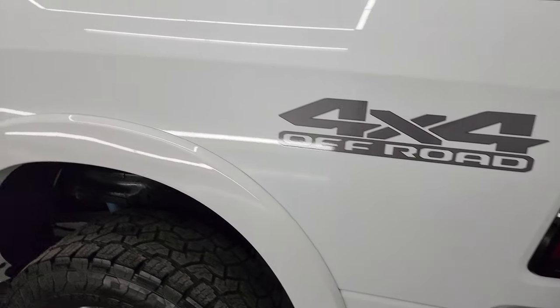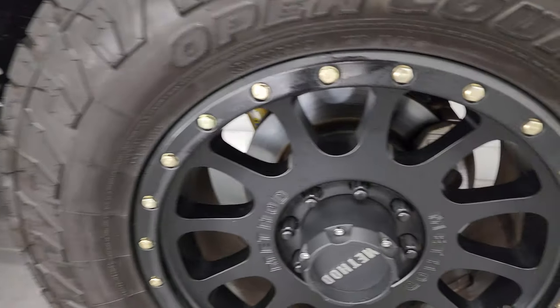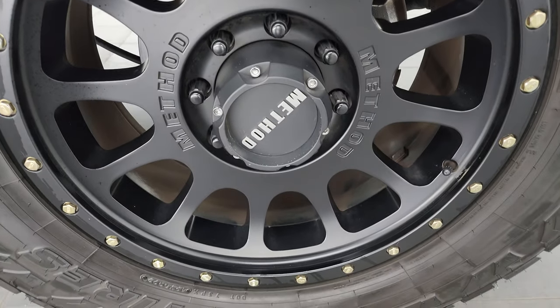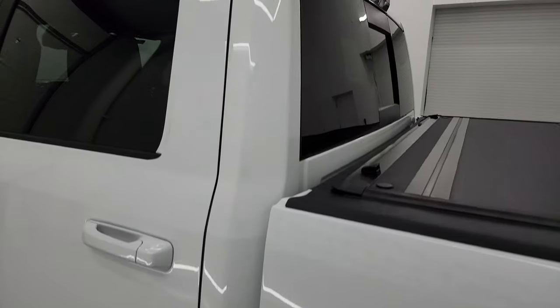You get the fifth wheel and gooseneck prep package, four-pin wiring back here as well as seven-pin wiring, and a 115V 400-watt plug-in. You also get LED bed lights which are working nicely, and the bed liner goes onto the tailgate as well. It shuts nice and solidly. As we go down the driver's side, it's just as clean as the passenger side — no dents or dings in the box.